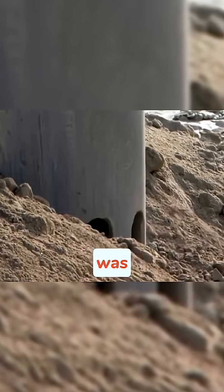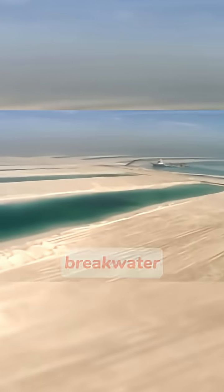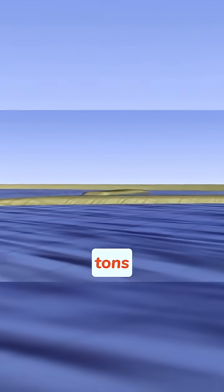To build on top, the ground was solidified by vibro-compaction technology using vibrations. To protect the island, an 11-kilometer crescent-shaped breakwater was even built using 7 million tons of rock.